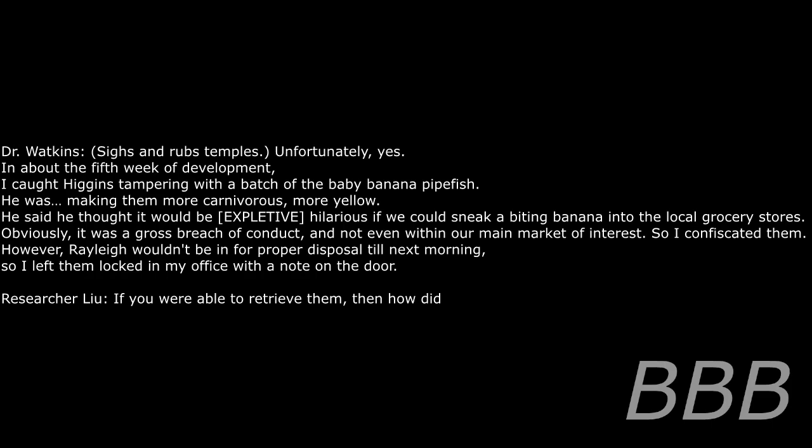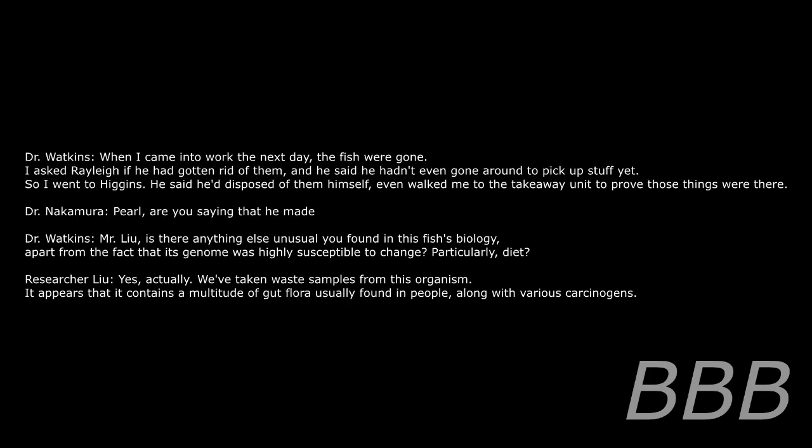If you were able to retrieve them, then how did — when I came to work the next day, the fish were gone. I asked the disposal team if they had gotten rid of them and they said they hadn't gone around to pick up yet. So I went to Higgins. He said he disposed of them himself — even walked me to the takeaway unit to prove the containers were there. Are you saying that he made —